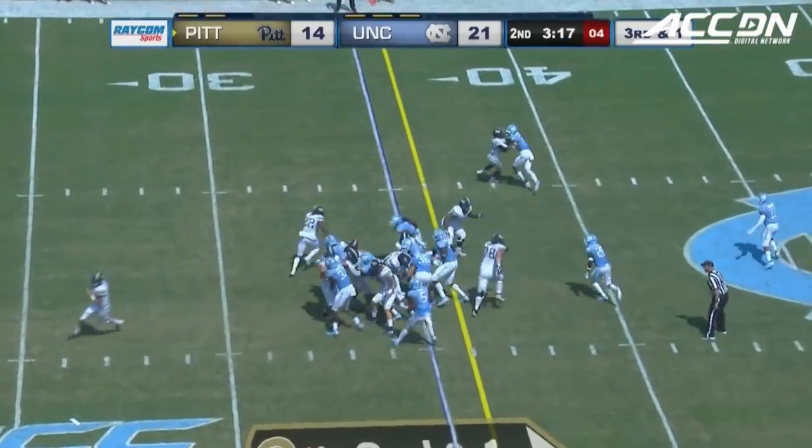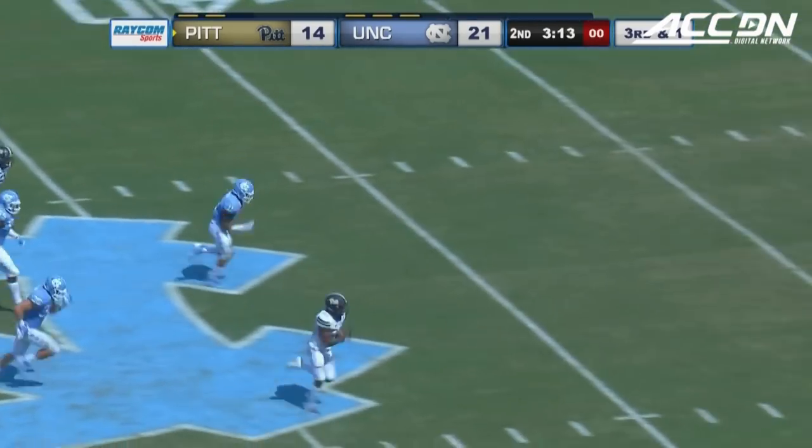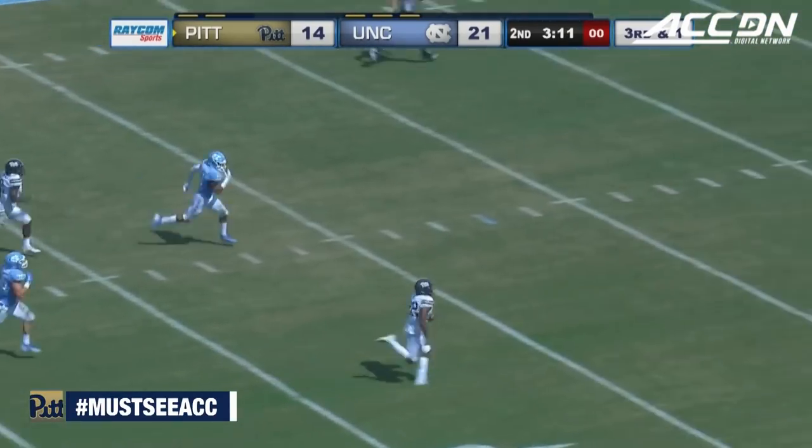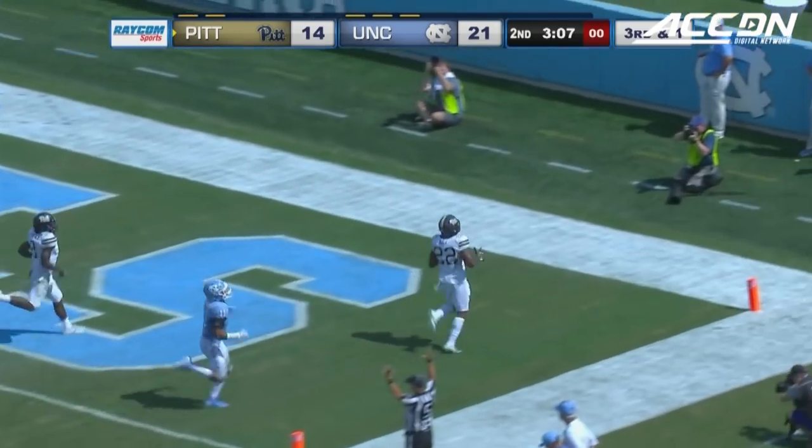In this quarter, a two-yard TD run from Oleson. This is Hall, left side. Hall cuts it back in midfield. Darren Hall running for the end zone, and he will score for the Panthers.